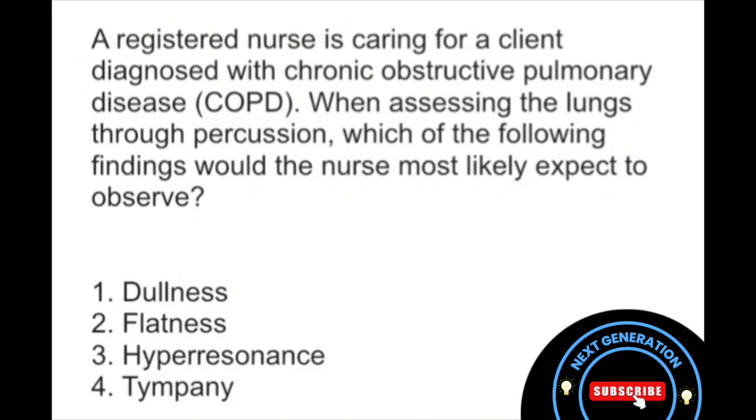Let's work through these. Dullness — when will that usually be found? Dullness is found in conditions where there's a solid or fluid presence in the lungs. Think of things like pneumonia or pleural effusion, for example.